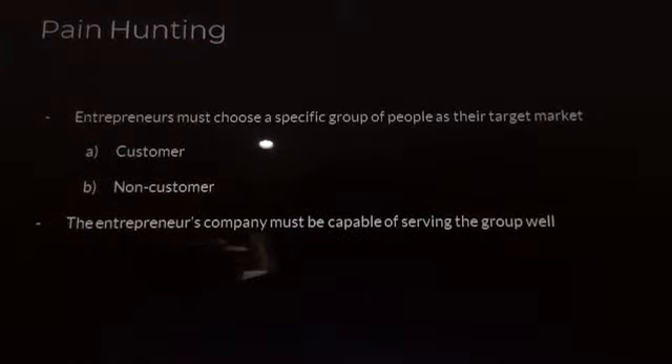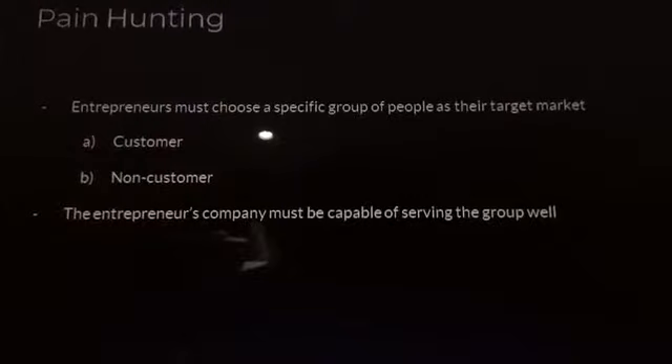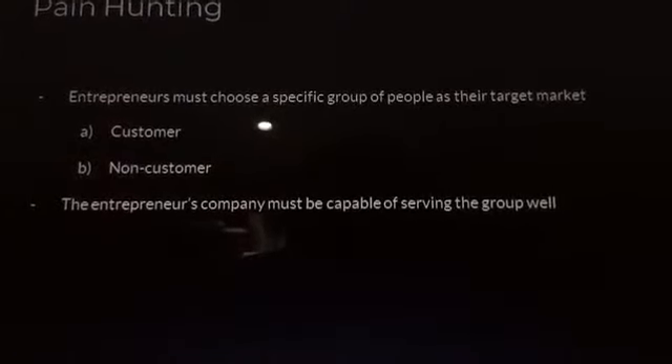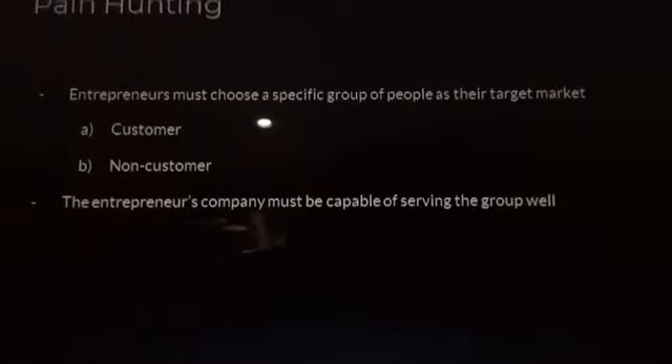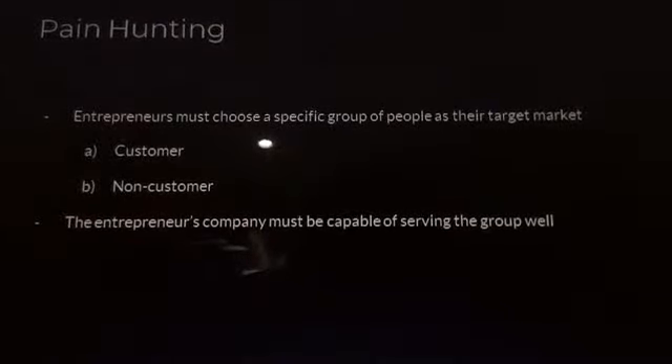Let us now proceed to the first step of the pain point process: Pain Hunting. In this process, the entrepreneur must choose a specific group of people as their target market — customer or non-customer — and must also make sure that their company is capable of serving them well.